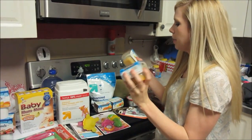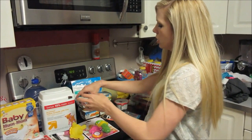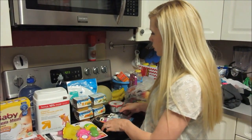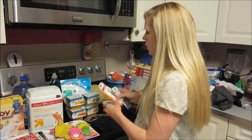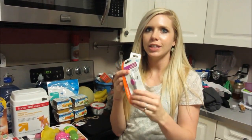We got some baby food, and we're also going to make some baby food — pears, squash, sweet potatoes, and peaches.